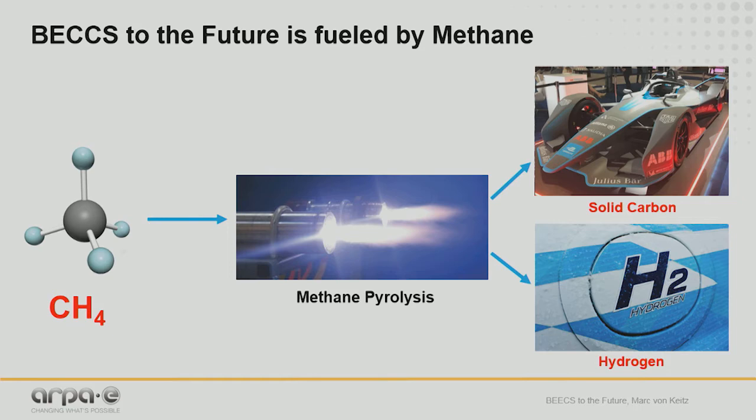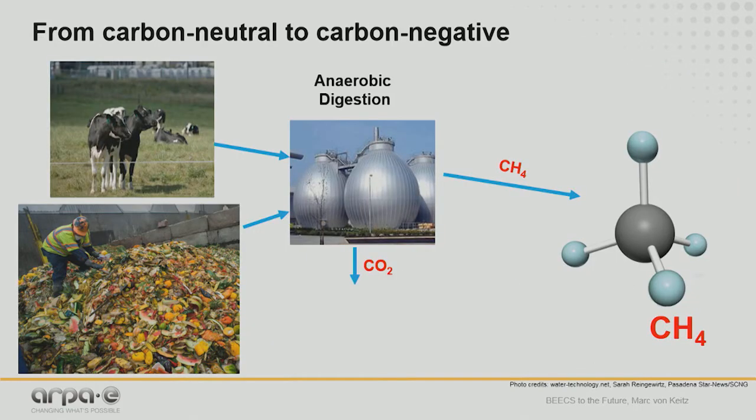Where it gets really interesting: methane is a molecule, and while it mostly comes from fossil sources right now, there are other sources. By switching to renewable methane, we can go from carbon neutral to carbon negative. We have significant sources through anaerobic digestion — feedstocks include animal manure, wastewater treatment sludge, and food waste — producing significant quantities of methane. We still produce CO2, but a new technology called power to gas allows us to take renewable electricity, take that CO2, and bring it into the methane stream, achieving nearly 100% carbon conversion.